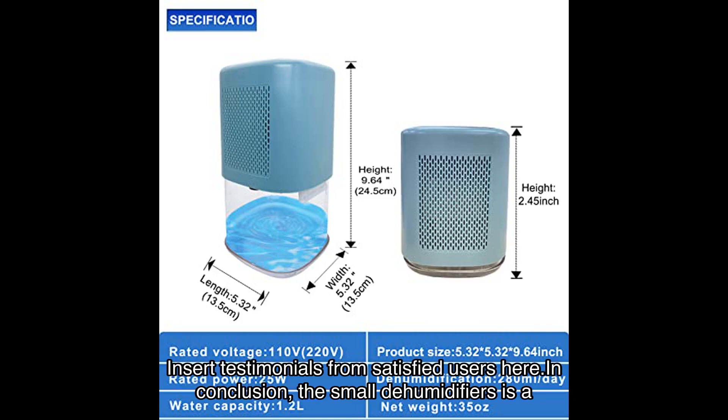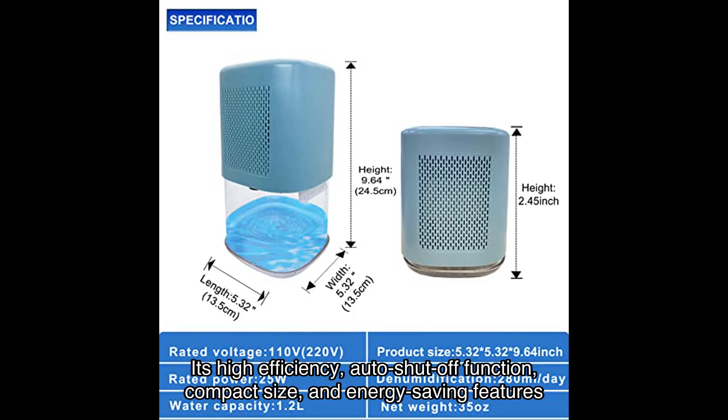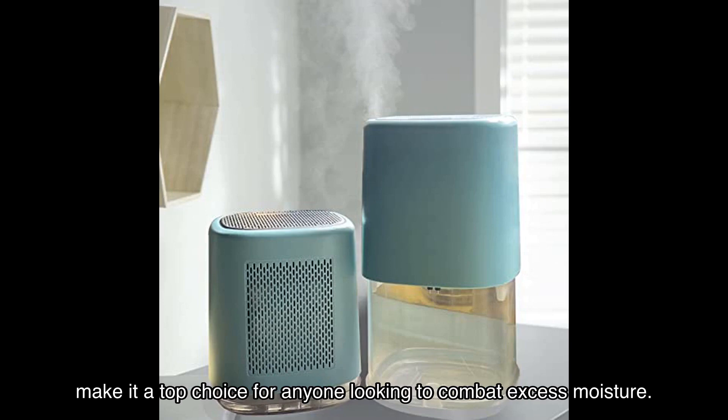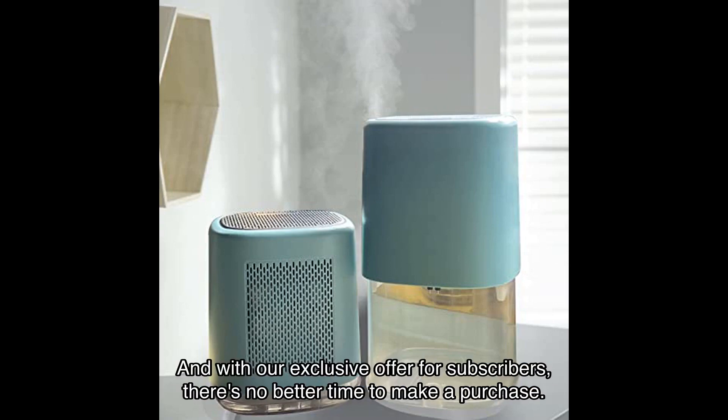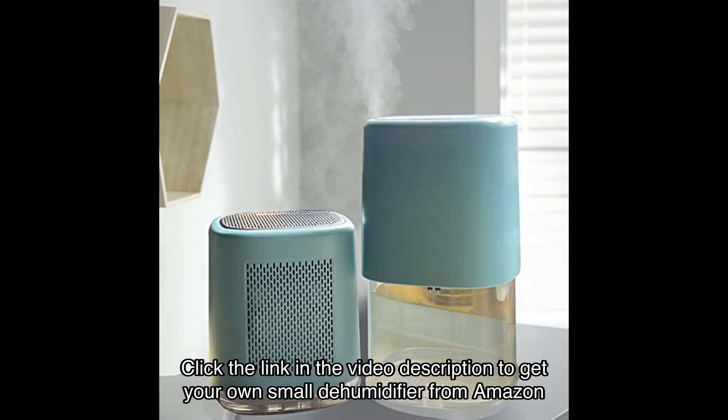In conclusion, the small dehumidifiers is a game-changer when it comes to improving air quality in your home. Its high-efficiency, auto-shut-off function, compact size, and energy-saving features make it a top choice for anyone looking to combat excess moisture. And with our exclusive offer for subscribers, there's no better time to make a purchase. So, what are you waiting for? Click the link in the video description to get your own small dehumidifier from Amazon today.